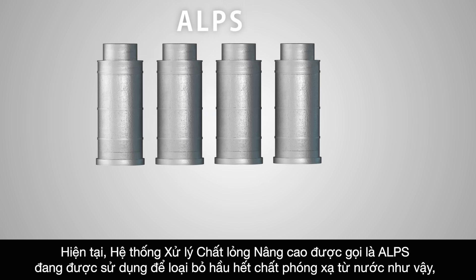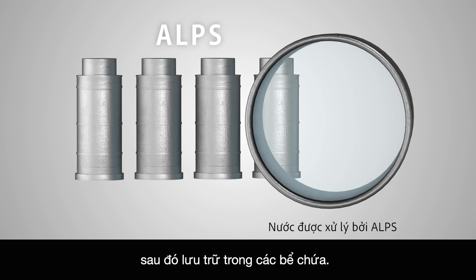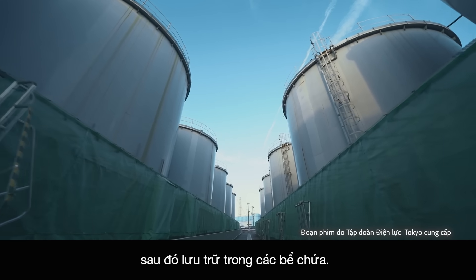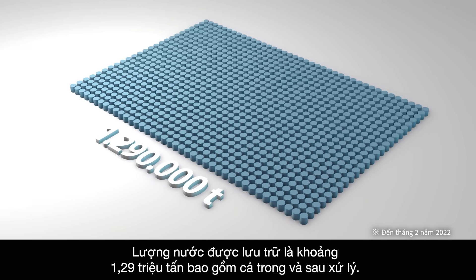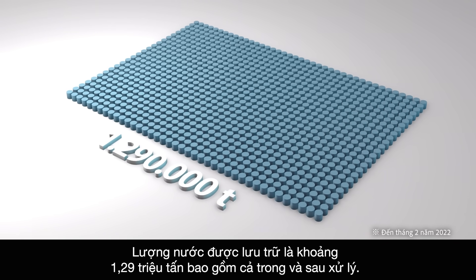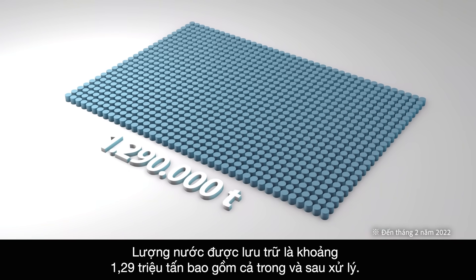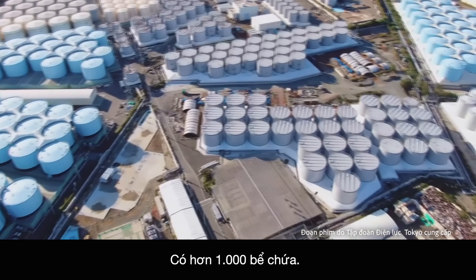Currently, the advanced liquid processing system, known as ALPS, is being used to remove almost all radioactive material from such water, which is then stored in tanks. The amount of water being stored both during and post-treatment is 1.29 million tons, held in over 1,000 tanks. As long as nuclear fuel debris remains, the amount of treated water will continue to increase.